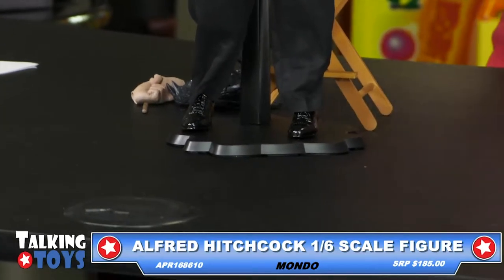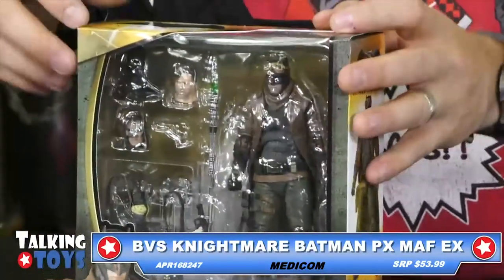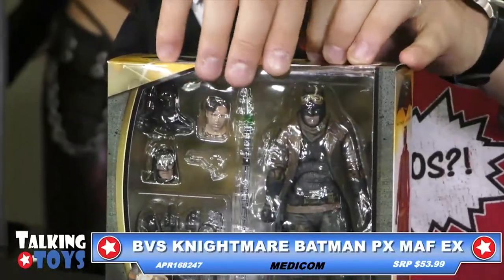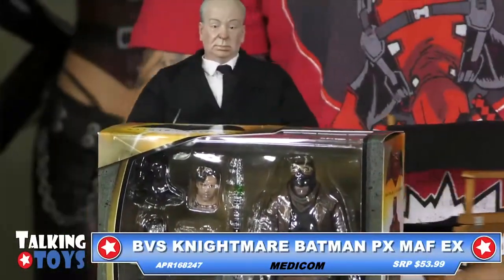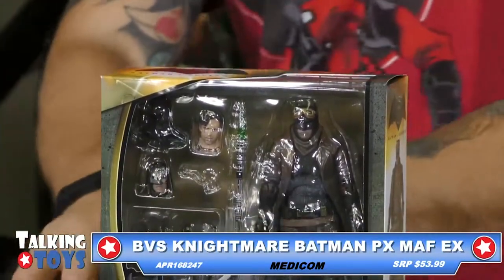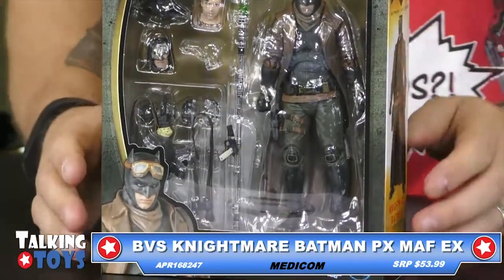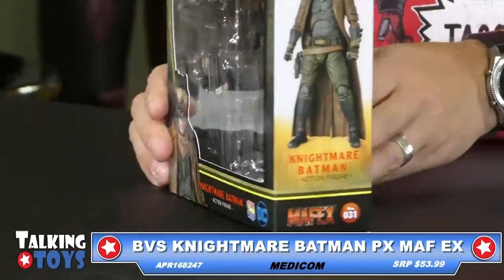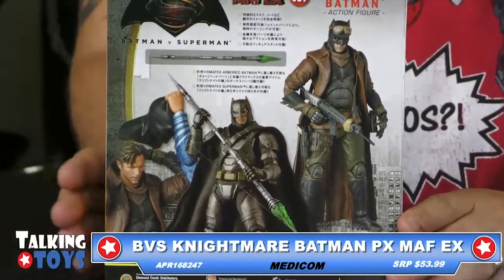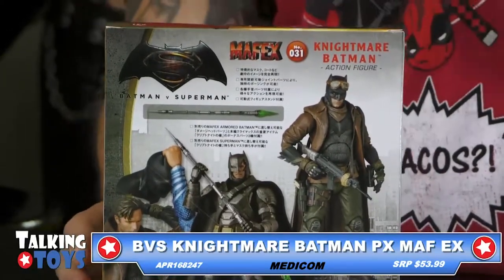Now this is hard because it does have a glare. I'm going to take him out. This is from our friends at Medicom. This is Nightmare Batman. He's got a ton of accessories with him. This is a Previews exclusive, which means you're going to find this in your specialty shops, your local comic stores. Make sure you look for it. Very, very neat.